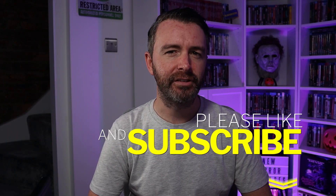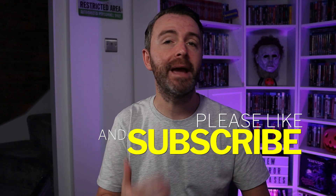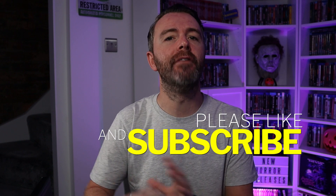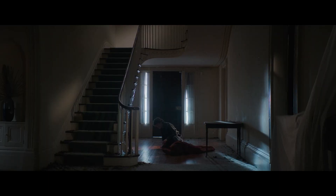Hi guys, my name's Barry and welcome back to the channel. Today we're going to be looking at the best characters in Halloween Ends. I'm not going to be talking about every character or ranking all the characters. I'm just going to give you my top five characters in the movie.